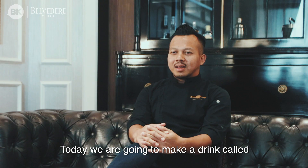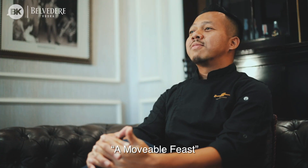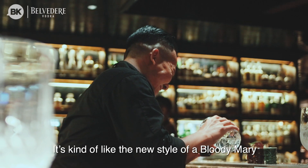Today we're going to make the drink called the Movable Fish, kind of like the new style of the Bloody Mary.